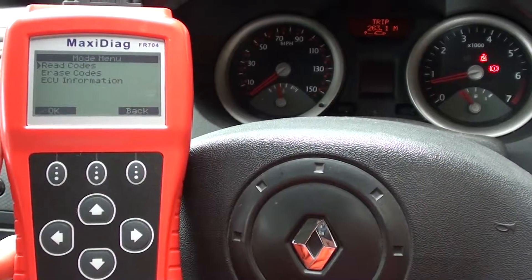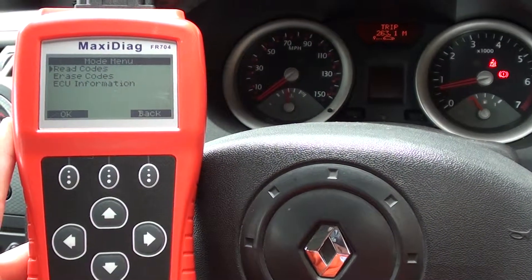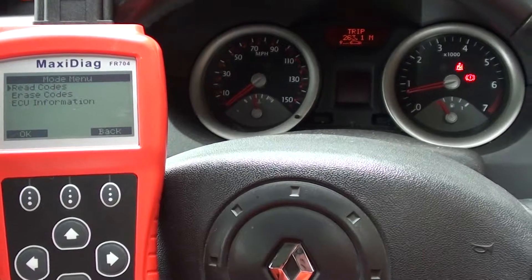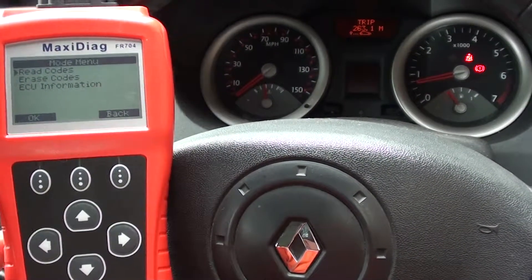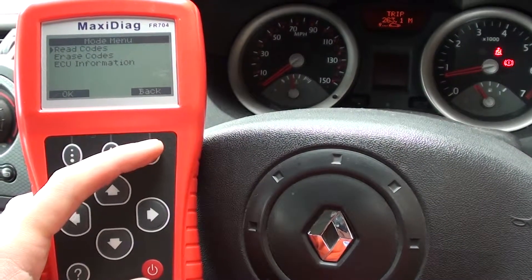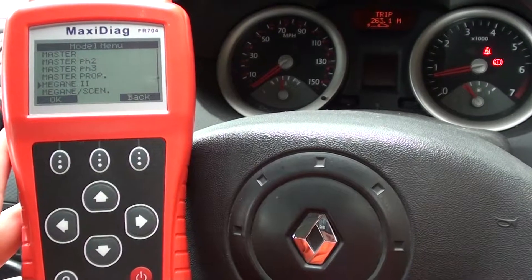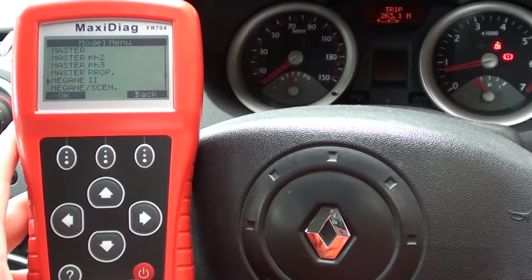If we left it, the chances are it would just get worse and the engine warning light would eventually show on the dashboard. But for now it's not an urgent matter, so we can continue driving the vehicle. The device also covers other systems such as ABS, airbags, and automatic transmission.